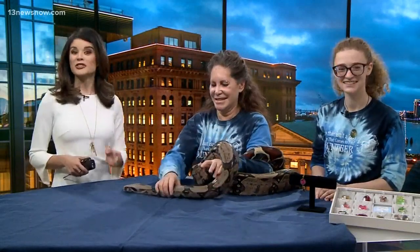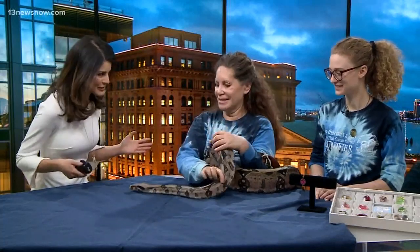Sunday here on Daybreak. As you can see, we have something a little different for you this morning — okay, maybe very different. We're here with Scarlett. She's not up for adoption, but oh my goodness, how big is she?